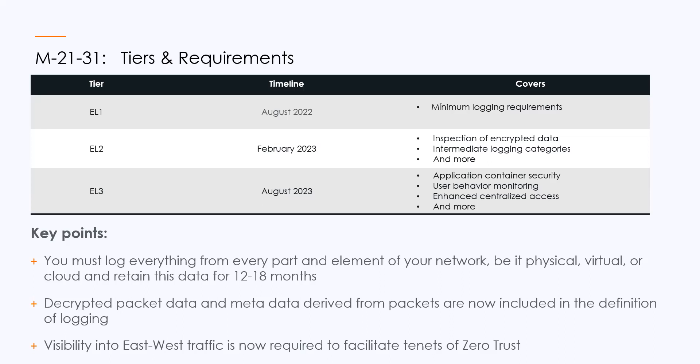It's almost that we have to capture everything from every part of our network, be it physical, virtual, or cloud. Enhanced logging level two adds to this — it adds a packet capture with a decrypted data element. It's further expanded by monitoring containers and user behavior monitoring. But ultimately what we're doing is providing centralized access for all this information so that other agencies can help us prosecute our security investigations.